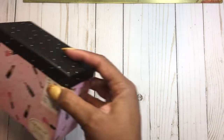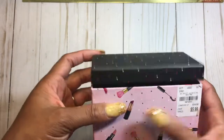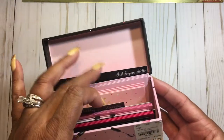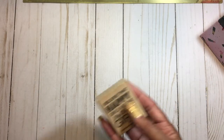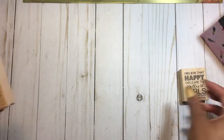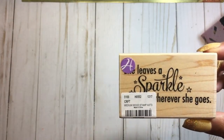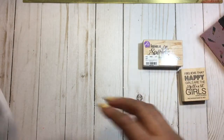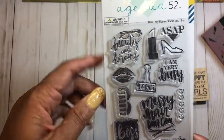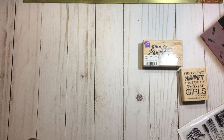I also hauled this box from Tuesday Morning — it has cards including thank you, happy birthday, everyday, and just saying hello. I used the stickers along with a couple of stamps: this one says 'I believe that happy girls are the prettiest girls,' this one says 'she leaves a sparkle wherever she goes,' and this one from Hobby Lobby — I picked it up when it was 50% off — has 'beauty and brains.'